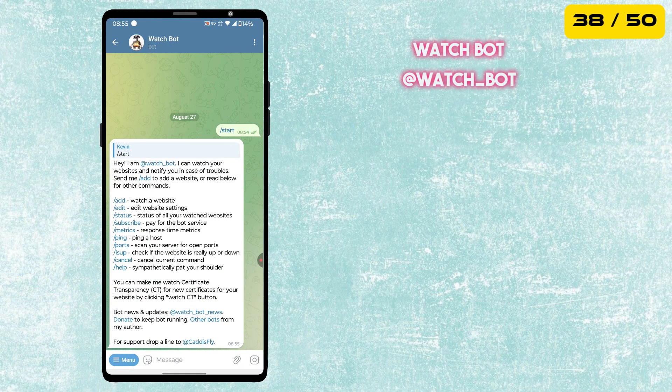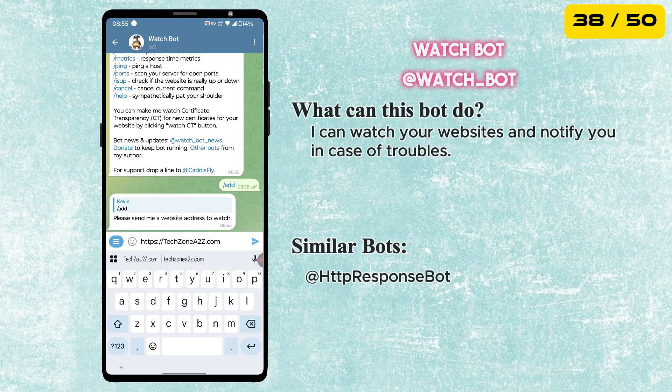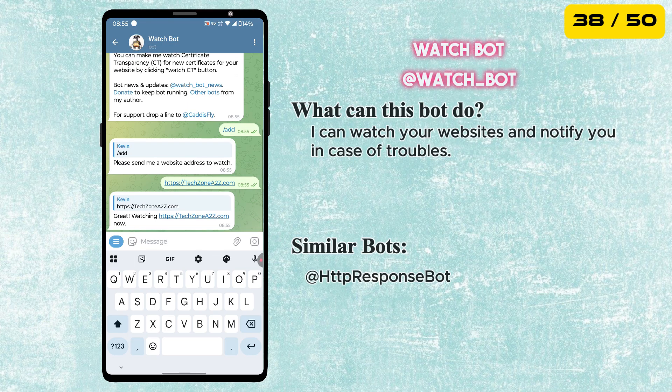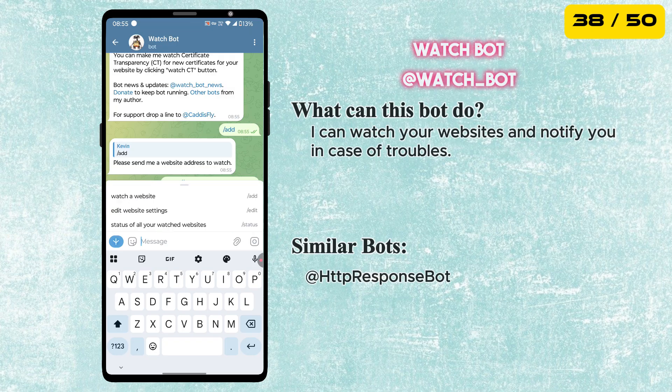Next is the Watch Bot. It monitors your websites and instantly notifies you if there's any trouble, downtime, or errors. A must-have tool for website owners and developers to keep everything running smoothly.